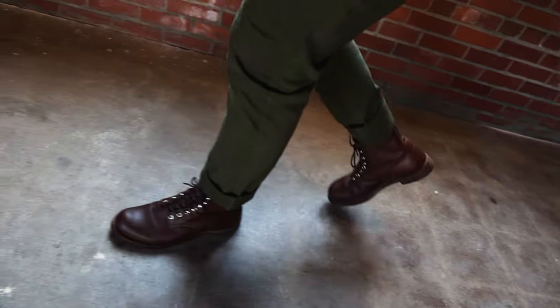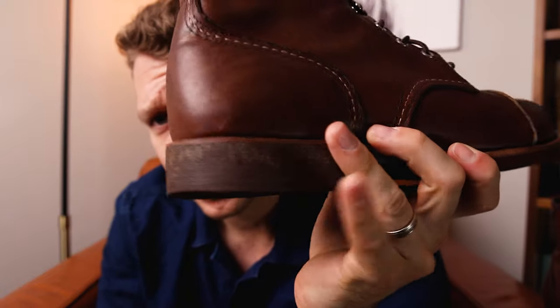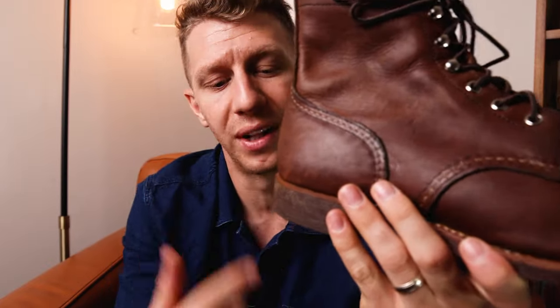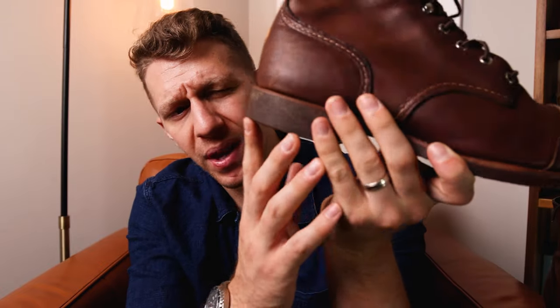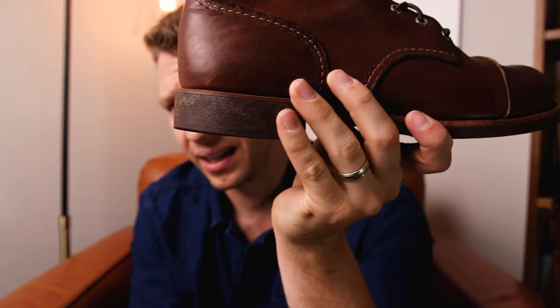My biggest concern with any pair of boots is how the heel is going to do. Whenever I walk, I get a slanted heel — I guess I drag my right foot — and it tends to really wear that heel down so it looks weird when you're walking. To see how that's done over a year: it has held up really, really, really well. This is probably the pair of boots I've worn the most over the last year. There is a little bit of wearing down, but it's super minor — you might not even be able to tell on camera. That is really pleasing to me.